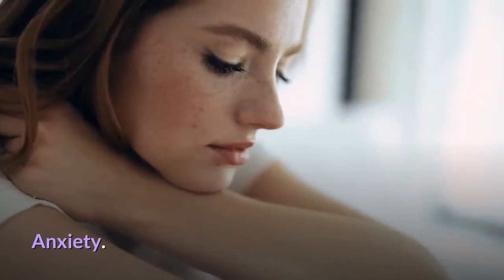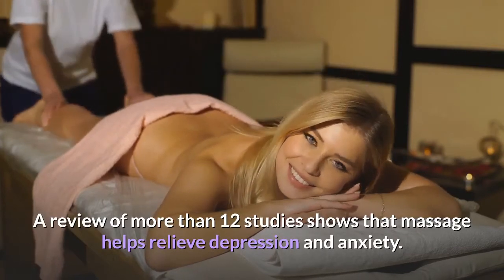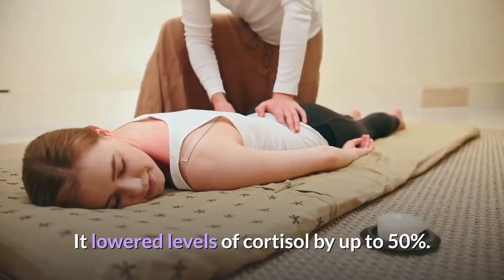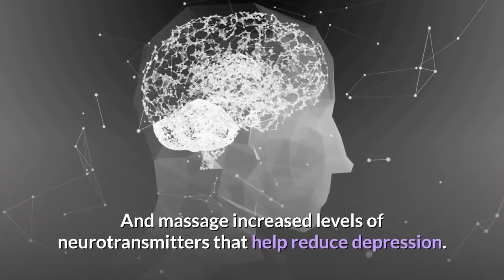Massage may also improve the function of your immune system. Anxiety and depression: a review of more than 12 studies shows that massage helps relieve depression and anxiety. It lowered levels of cortisol by up to 50 percent, and massage increased levels of neurotransmitters that help reduce depression.